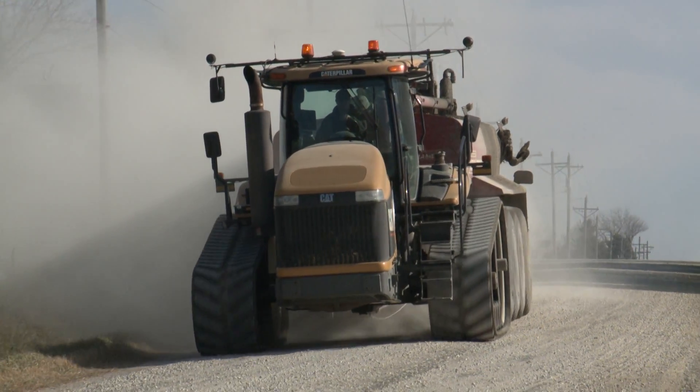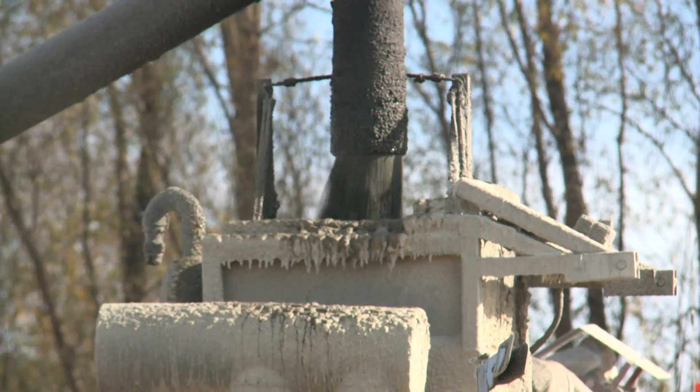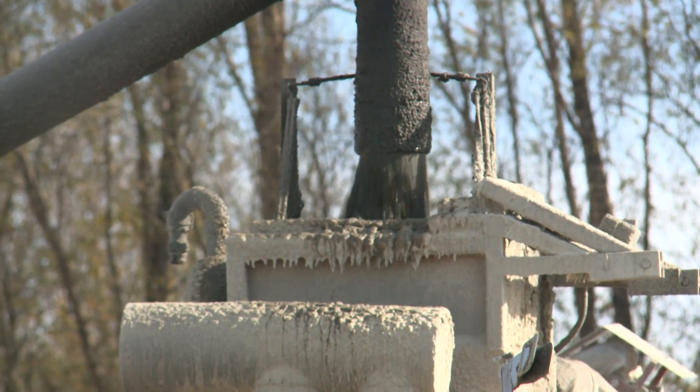It's a clockwork operation with six giant tractors pulling 8,500 gallon tanks. They have to pump over a million gallons of hog waste from this farm in Franklin County. We remove the manure from the pits for the farmer and apply it to the farmer's ground.